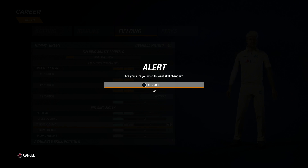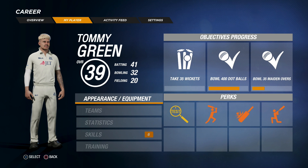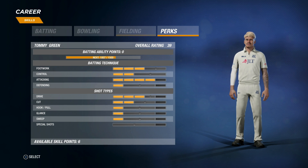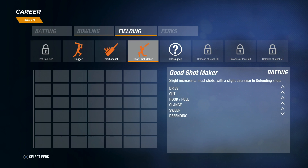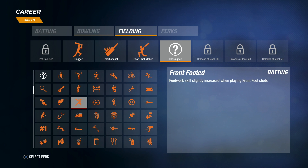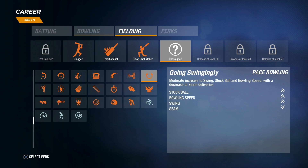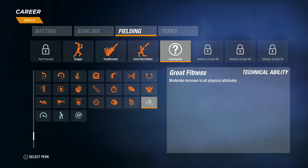We're not high overall at the moment, and being a 39-40 overall, we're not going to be a massive chance to make the Australian team. So we're definitely going to keep working and keep putting our hand up. As I'll show you our perk system, heading over to our perks — I have got at the moment Slogger, Traditionalist, and Good Shot Maker. I haven't really decided what my last perk will be — I'm pretty sure I'll just slam on Fast Runner or something like that, just to run a bit quicker between the wickets.